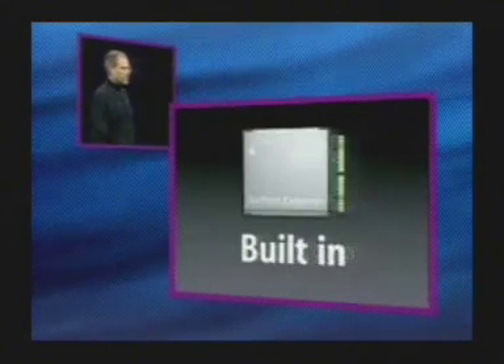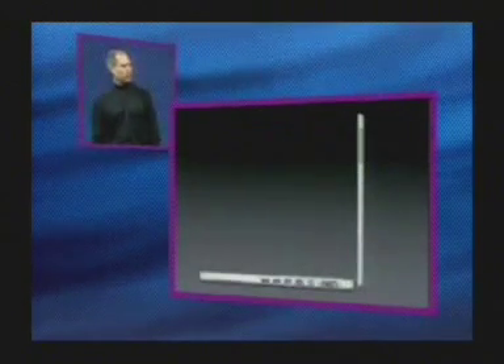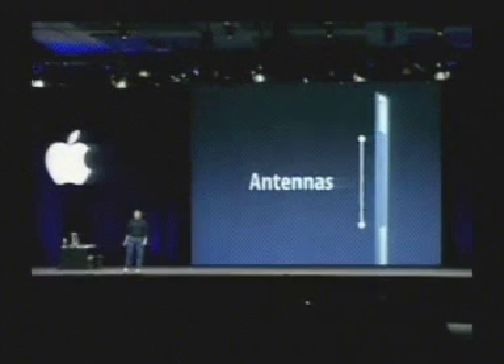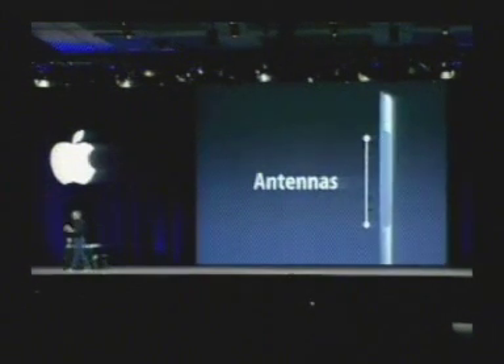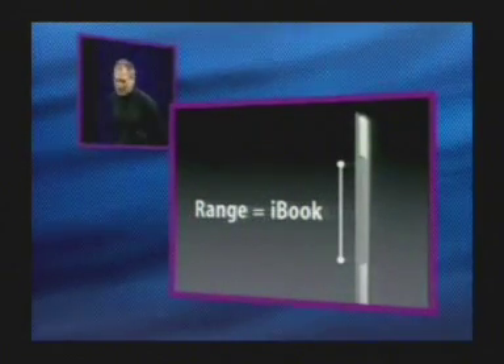So that's Airport Xtreme. We have a new card that is built in to the 17-inch PowerBook, and we've put the antennas where they belong. We have two antennas in the screen. In the notebook world, the gold standard for 802.11 reception is the iBook — it's what every competitor measures against. In our testing, the new 17-inch PowerBook has a range that is equal to the iBook.